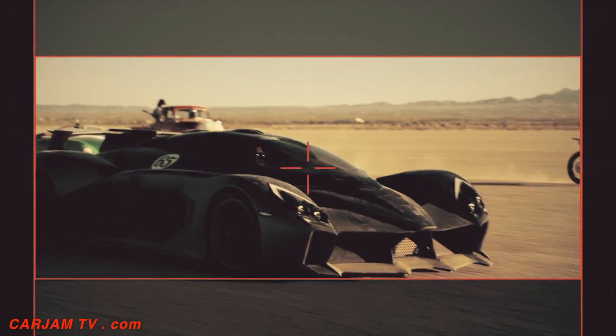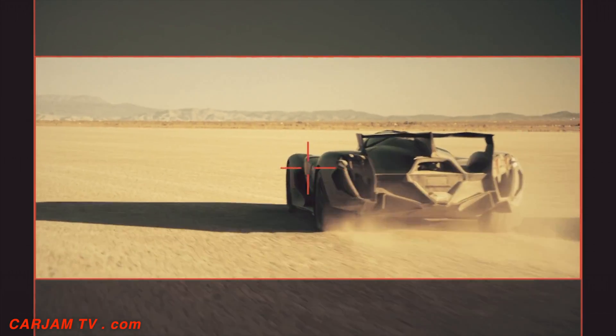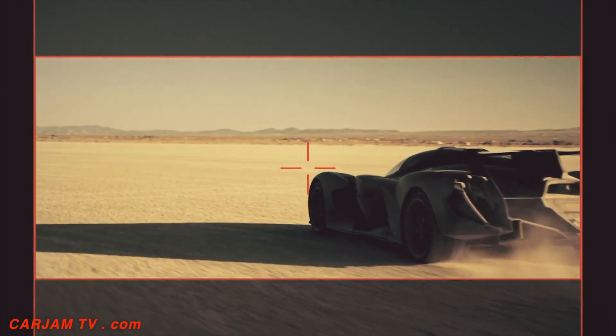The batteries and motors that we're using let us put out about 1200 horsepower. You can get so much power from electric motors.